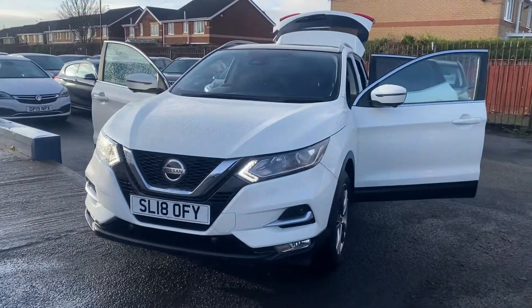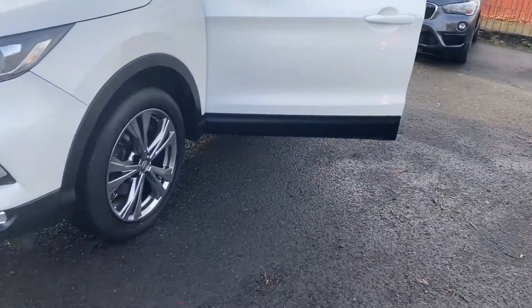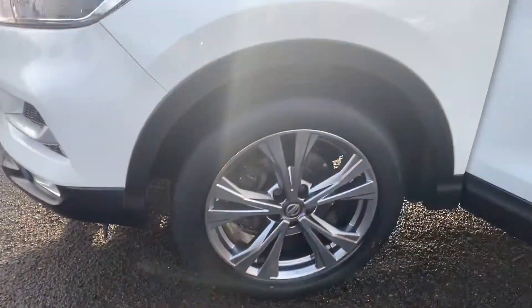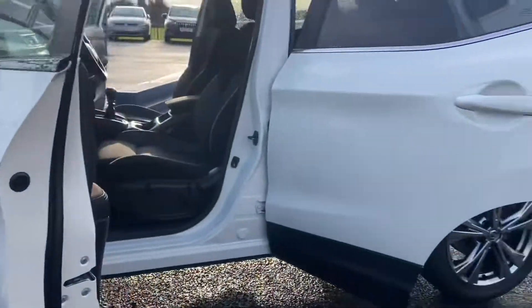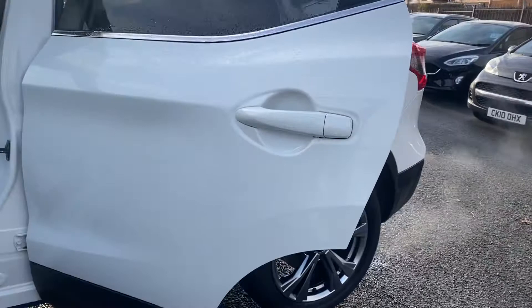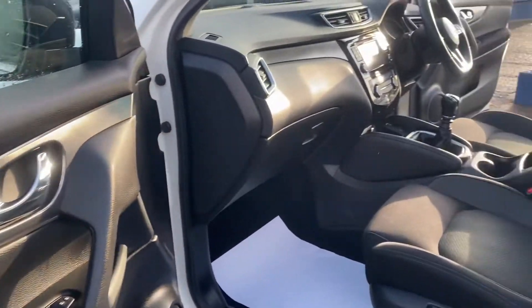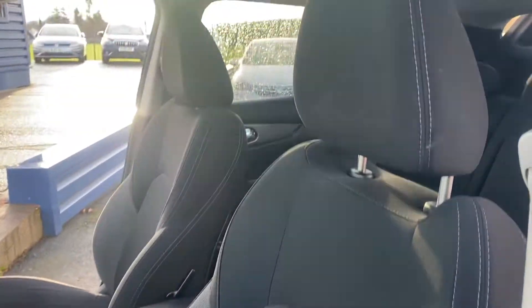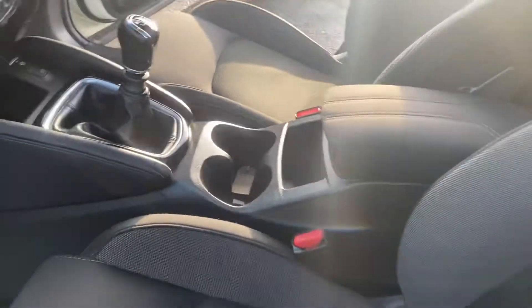All the wheels have been fully refurbished, so they've all been refurbed. They're all unmarked and finished in a shadow chrome effect alloy wheel finish. This one has only had one owner from new.